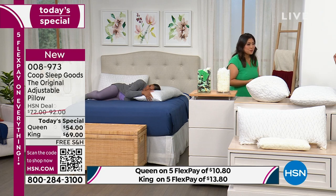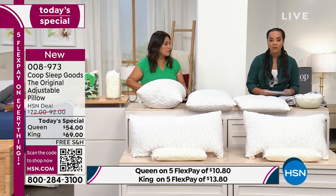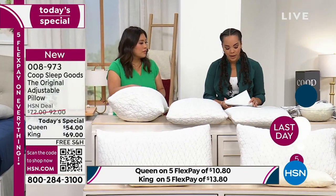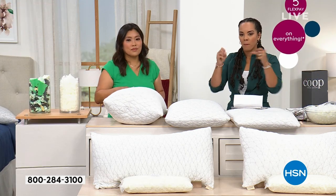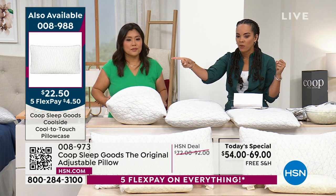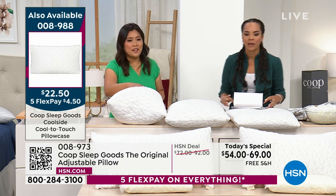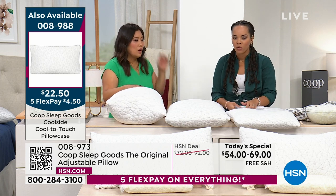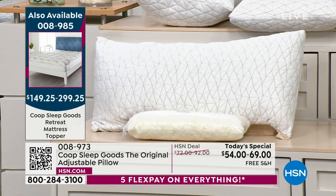We do have extra pillowcases if you want to add on top — item number 2250 on the side of your screen. They're wrinkle-resistant and they wick moisture. They're cool to the touch with a Jacquard design, so they add style too. There's also a mattress topper that's been very popular — item 008985 on the side of your screen.